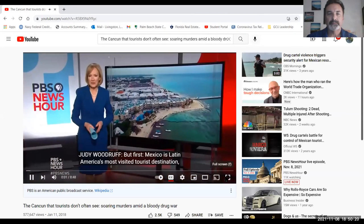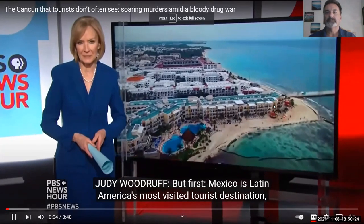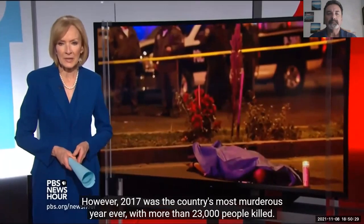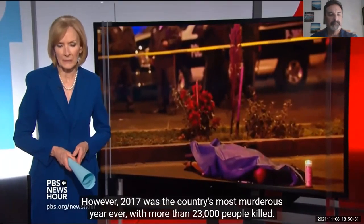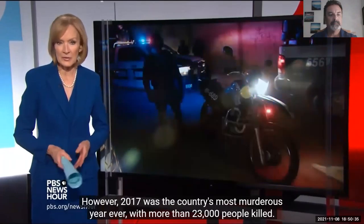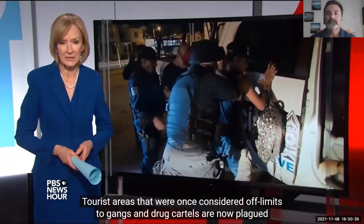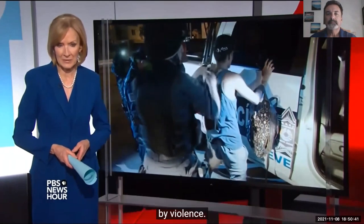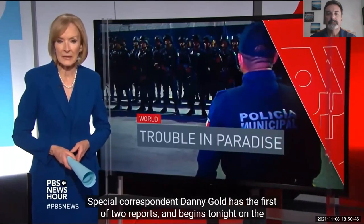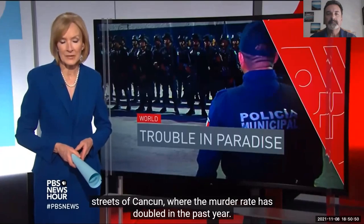Mexico is Latin America's most visited tourist destination, bringing in $20 billion annually. However, 2017 was the country's most murderous year ever, with more than 23,000 people killed. Tourist areas that were once considered off limits to gangs and drug cartels are now plagued by violence. Special correspondent Danny Gold begins tonight on the streets of Cancun, where the murder rate has doubled in the past year.